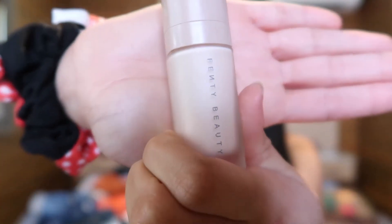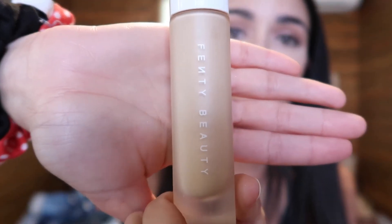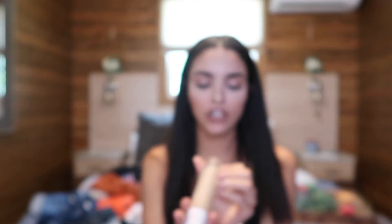Now I have my Fenty primer. I don't know how I feel about it because I'm not sure if it's really working, to be honest. I also have my Fenty foundation — this is shade 210. I'm not really sure if I like it yet. I've been using this brand for a while and I'm just not in love with it. I kind of want to shop for something else, but I have to finish this bottle because I'm not going to waste money.